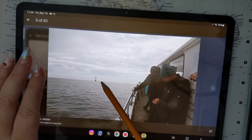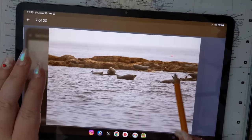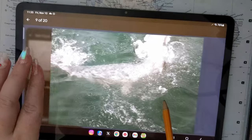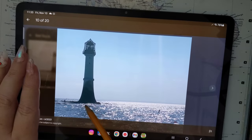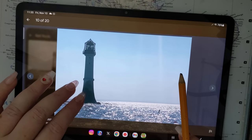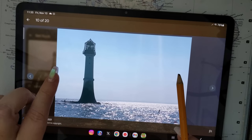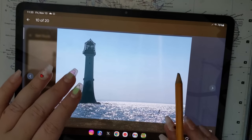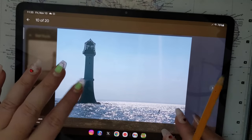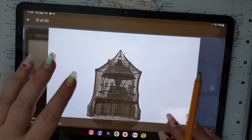This lighthouse was built because ships were crashing into this random rock — look how pretty. It was built to prevent shipwrecks. From what I've read, there's only been one shipwreck since this lighthouse was built, and that's because it was during World War One and the lighthouse was switched off to keep the U-boats from finding the shoreline. Unfortunately a ship crashed into it.